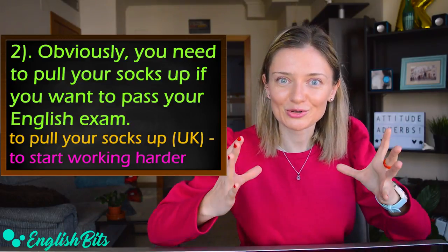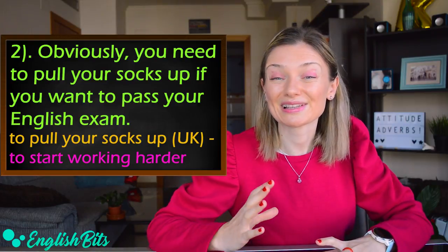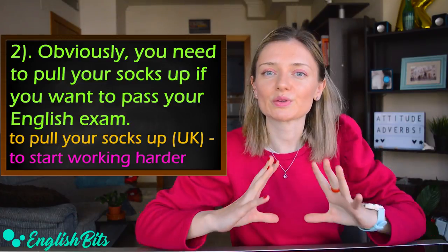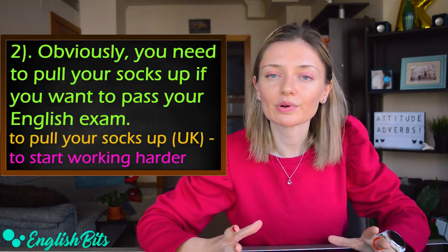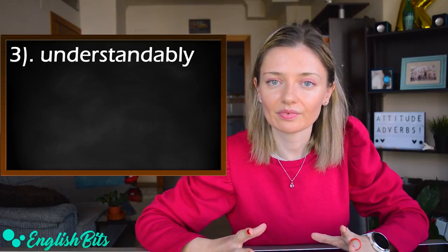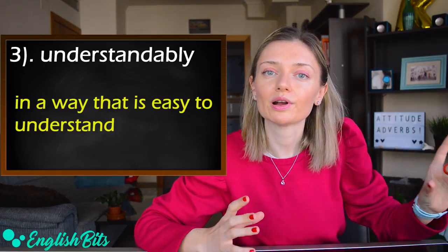The British idiom 'to pull your socks up' means to start studying or working harder. Let's move on to our third adverb: 'understandably.' It means the same as the previous adverb, 'obviously.'